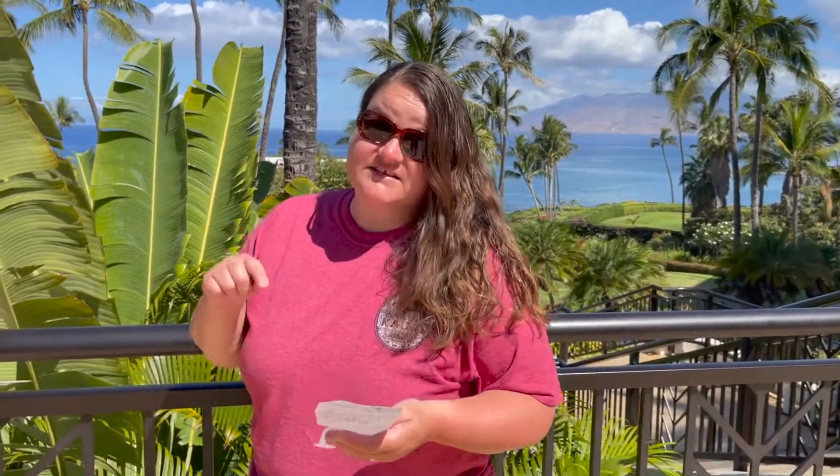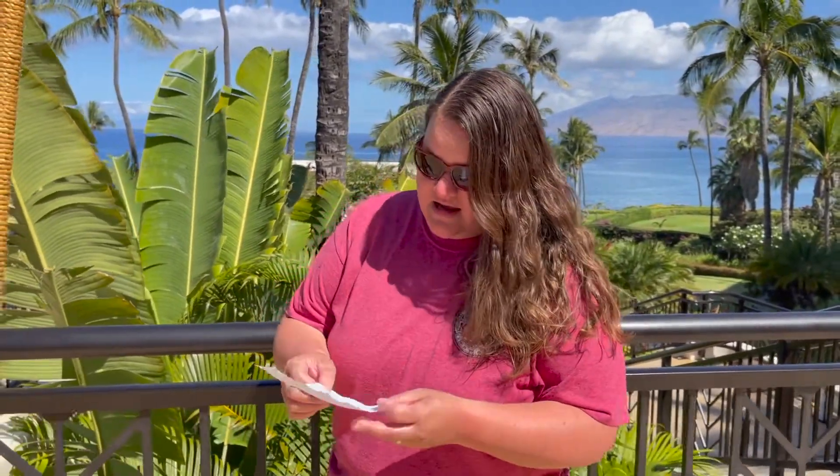That QR code is what you show at your hotel, airline, and everything else. For Maui specifically, you also have to download the AlohaSafe app, which is basically a contact tracing app. It says it doesn't trace you, but it does notify you if you come in contact with someone — and that is a requirement for Maui.